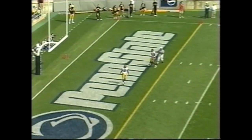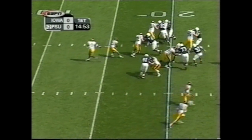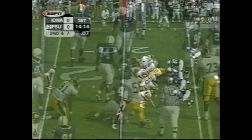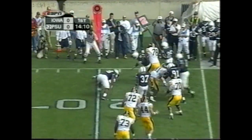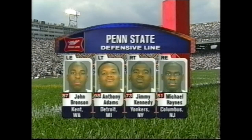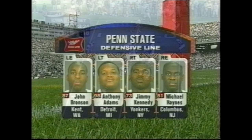Iowa won the toss, electing to receive, and this one is knocked out of the back of the end zone by Dave Kimball. First down and ten — Russell running off the left side of the offense. Russell again into the boundary, Russell stopped up behind the line of scrimmage by Anthony Adams. This defensive front for Penn State is the strength of their defense. Michael Haynes — the Big Ten Conference's best player defensively.